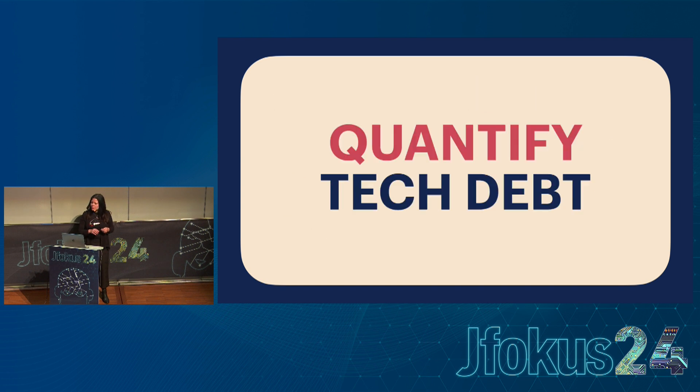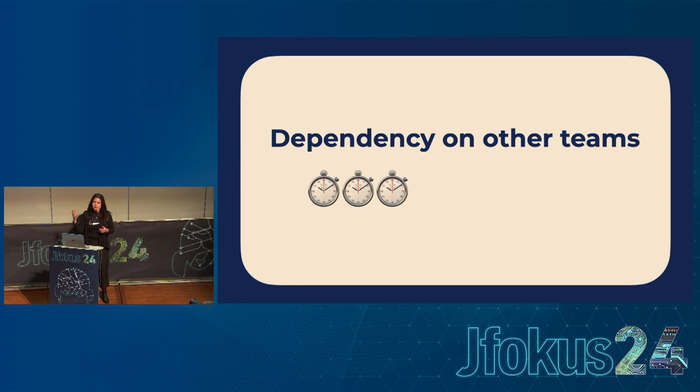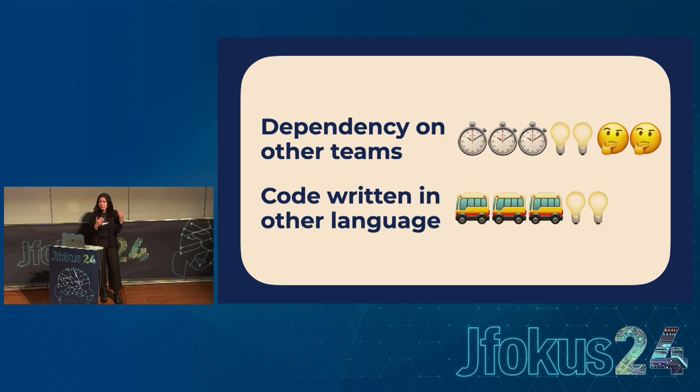The next step is to quantify the tech debt — how much, to what extent? And again, don't get stuck in details. Take a rough assessment; do a t-shirt sizing: small, medium, large — or one, two, or three stopwatches depicting lead time. Maybe this dependency is high impact on lead time, medium impact on innovation, and medium impact on cognitive load. Do this for all the interesting ones — not for everyone, but for the interesting ones. Now you have an emoji narrative that keeps fresh in your mind what you spoke about.